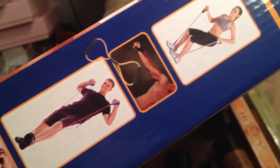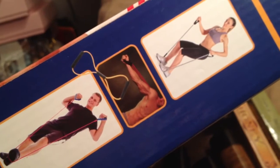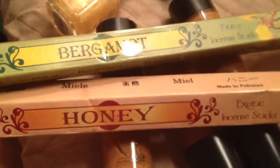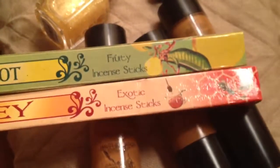We'll see — I wanted to film it before I tried it, but I especially want to work on my arms so we'll see how that goes. Anyway, these were given to me — it's some Pakistani incense, honey and bergamot. These were given to me; it's nice, very relaxing for when I get off work.